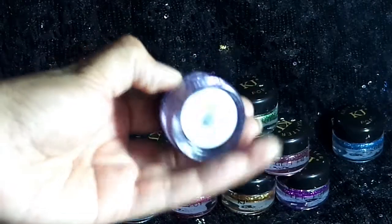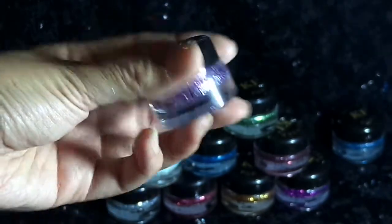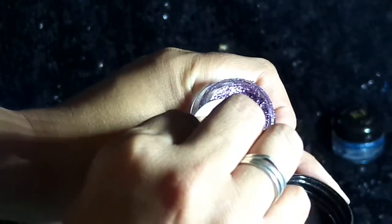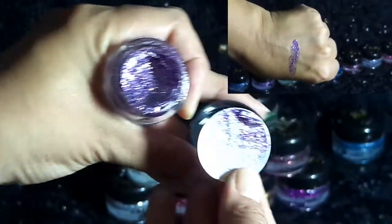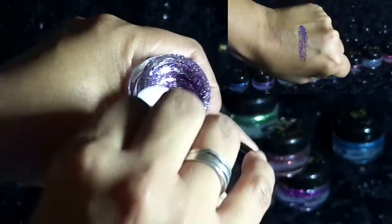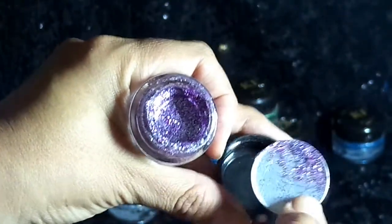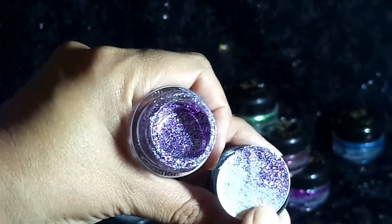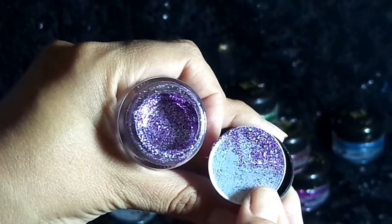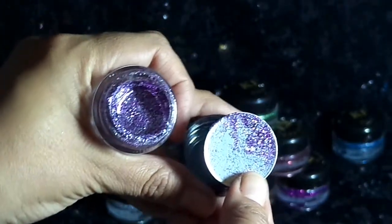La siguiente sombra viene en la misma presentación. Este es el tono Ambrosia Glitter, igualmente trae su código de barras. Vamos a destaparla — también trae su tapita de cartón protectora. Este es glitter morado con plata. Es un glitter bicolor que se ve bastante bonito. No tiene ningún aroma. Con muy poca cantidad puedes lograr un resultado bastante saturado donde coloques el producto.